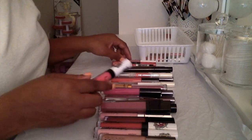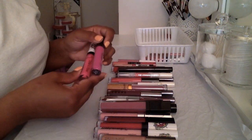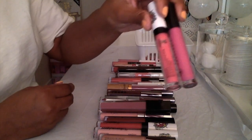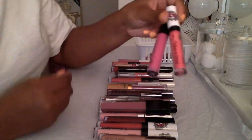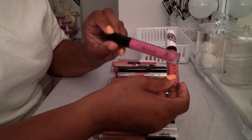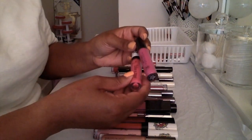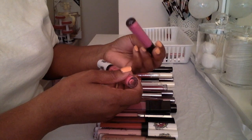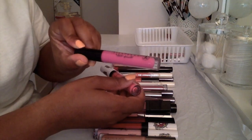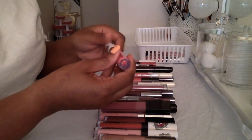The closest thing I have to it will probably be this Anastasia Beverly Hills lip gloss. I do like the formula on the Anastasia Beverly Hills lip glosses, and this one is in the color 'Dollhouse.' So I'll keep this one and let go of the Wet n Wild one. Let me swatch that.